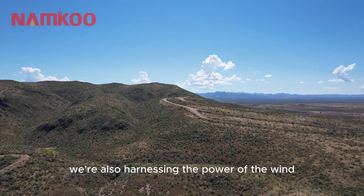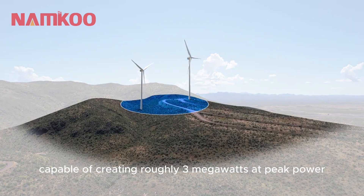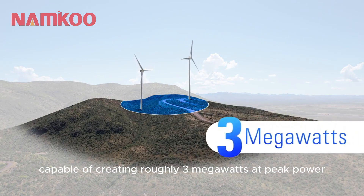We're also harnessing the power of the wind, installing two turbines above the proving ground's haul roads, capable of creating roughly three megawatts at peak power.